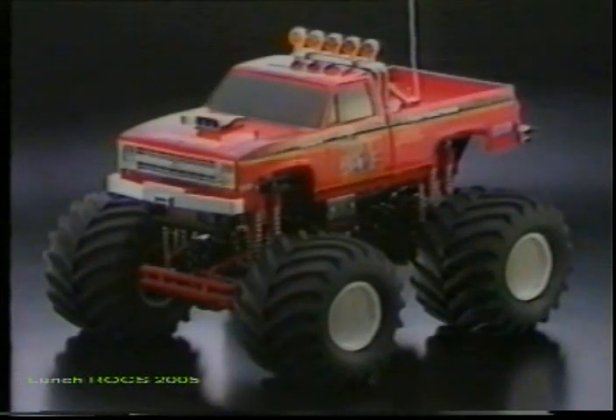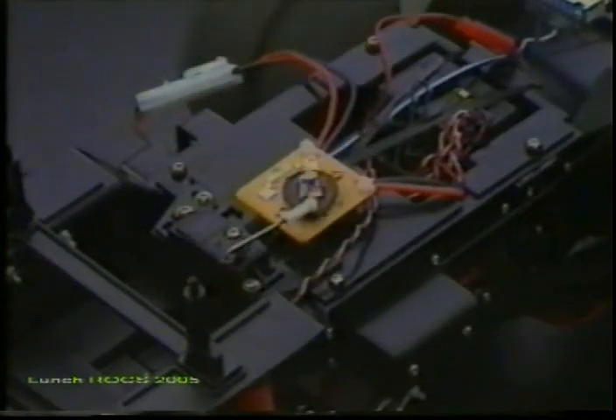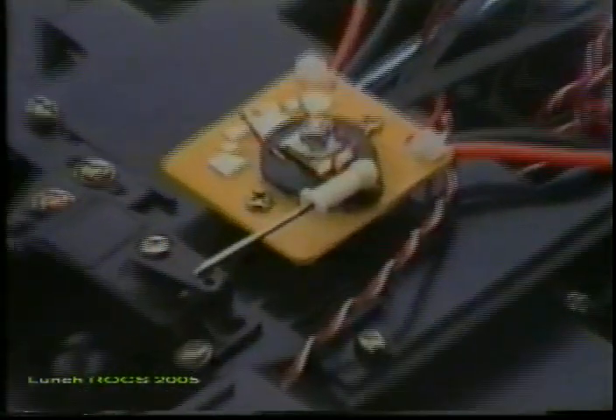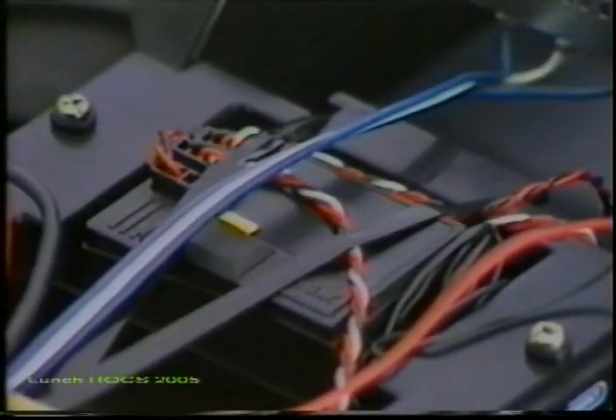Supporting these mammoth tires is a sturdy bathtub-type frame of engineering plastic. The three-step forward and reverse heavy-duty speed controller is mounted for easy maintenance and adjustments. All this sophistication, and yet it only requires a two-channel, two-servo radio control unit.